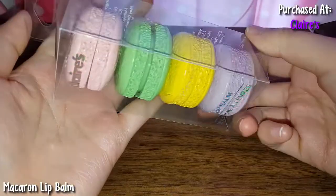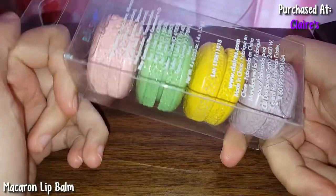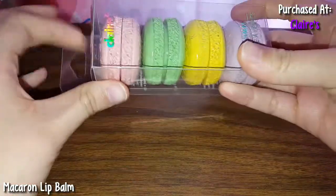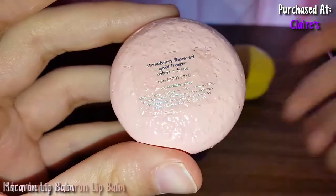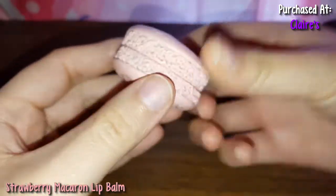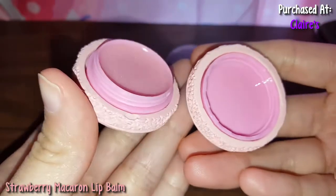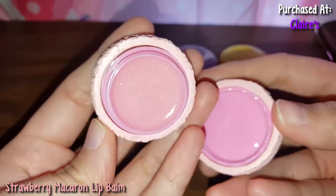So here is some macaron lip balm. These look so cute, that's why I had to get them. These were like $7, almost $8 — I don't remember the exact price, but when I saw them I just couldn't resist. So let me take all these out individually. They're all a different flavor. This one is strawberry flavored. It looks like a macaron. It's pretty and pink. It smells nice — it doesn't really smell like strawberries, but all of these sort of smell the same. It smells nice and it's pretty and sparkly.